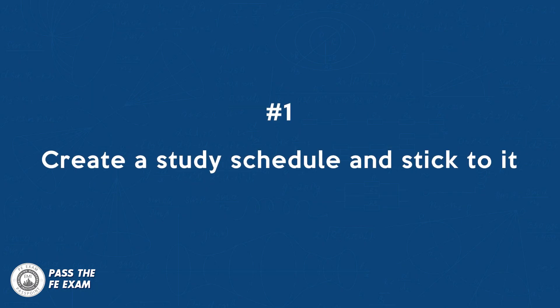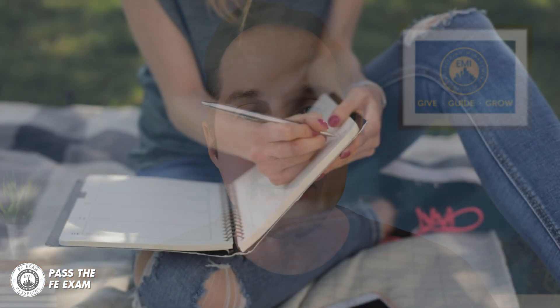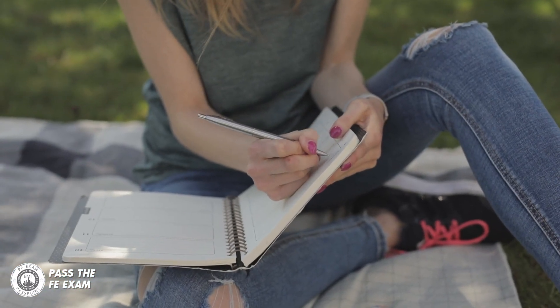Number one: create a study schedule and stick to it. Set aside designated study time each day and create a schedule that outlines what topics you will cover during each session. I put my study time on my calendar when I was studying for the FE and PE exams — I made it just as important as everything else, and you should too.